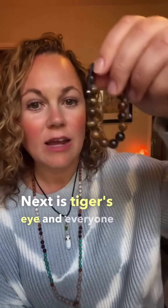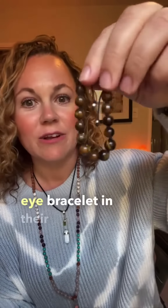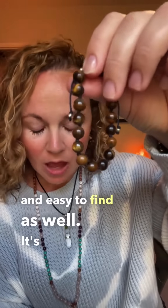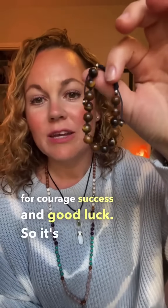Next is tiger's eye, and everyone should have a tiger's eye bracelet in their collection. It's really common and easy to find as well. It's really good for courage, success, and good luck. It can also be known as a warrior stone.